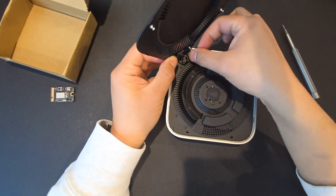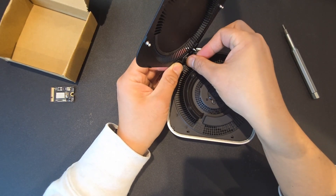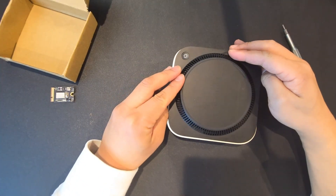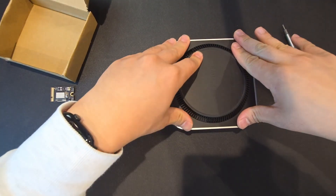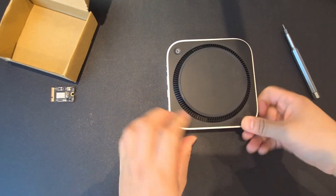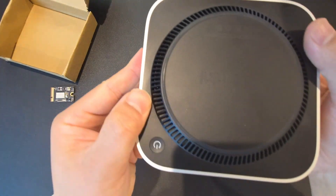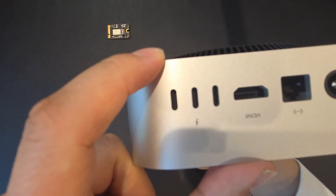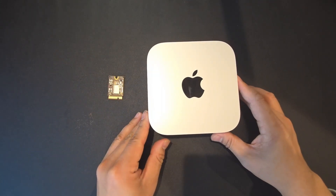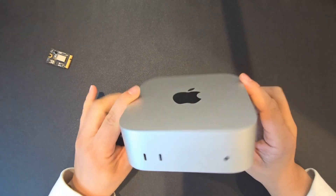Really slow and careful, because this is super fragile. Now putting the cover back on. Okay, the SSD replacement is done and the final step is to recover the system on this Mac Mini.